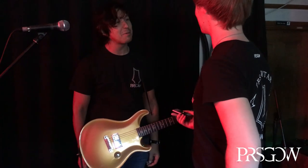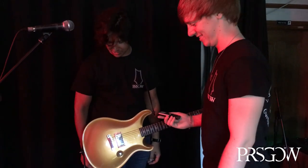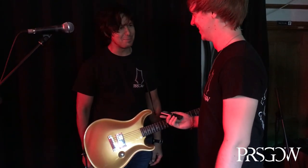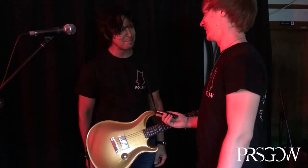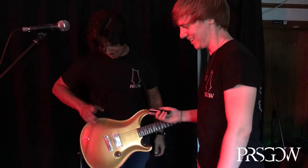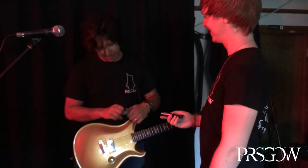Well, looking forward to hearing it all in action. Thanks very much for taking the time with us. Oh, it's my pleasure. It's good to talk about the PRS guitar world — you can't complain, it's lovely. Thanks very much. Cheers.